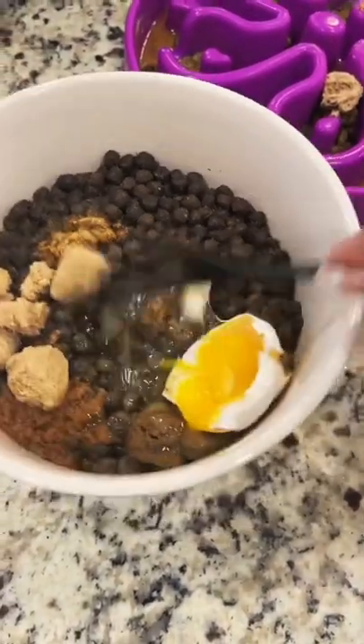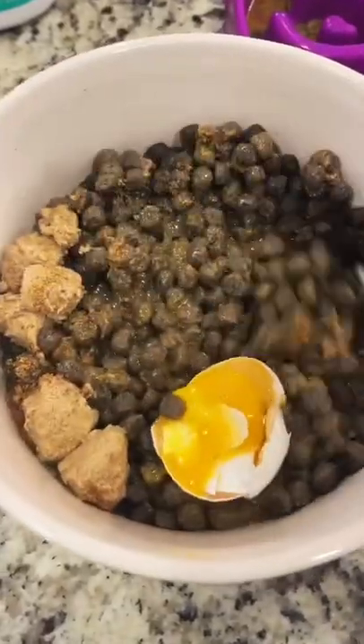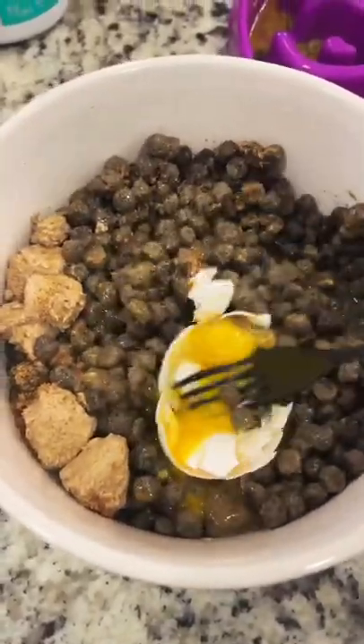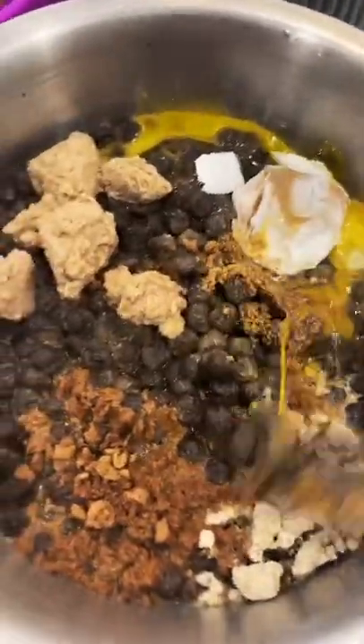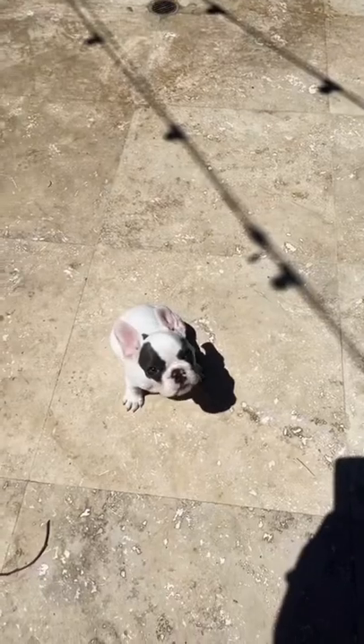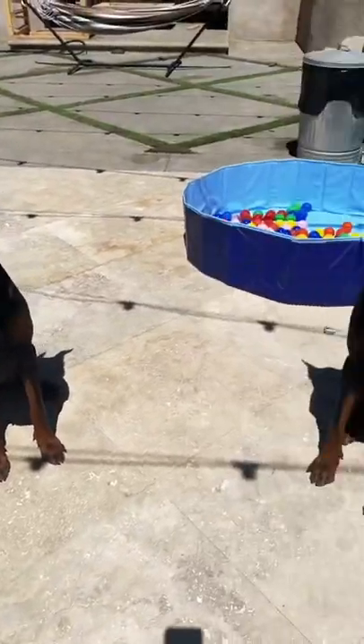Then I just mix everything together. I'm going to feed them outside today because it's a nice day — and why not?